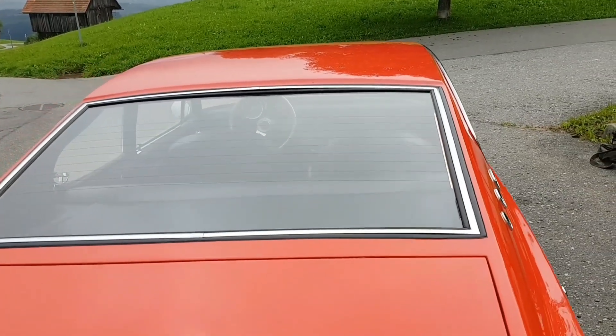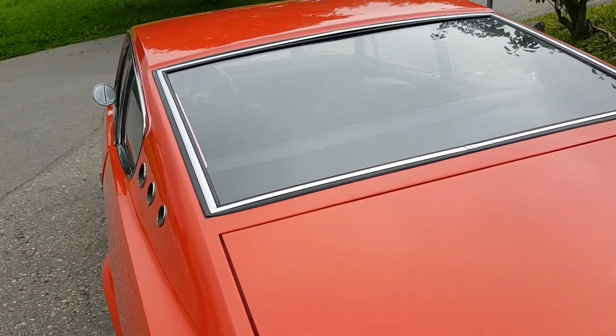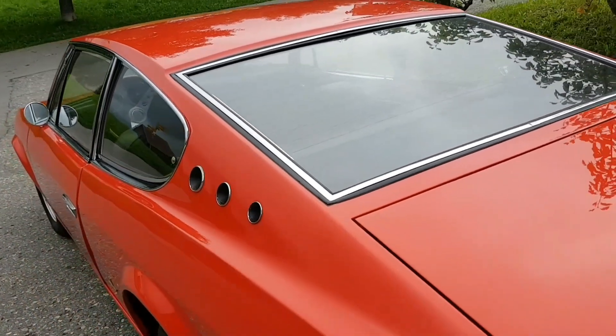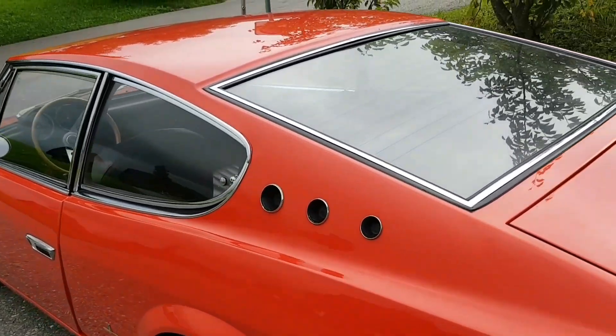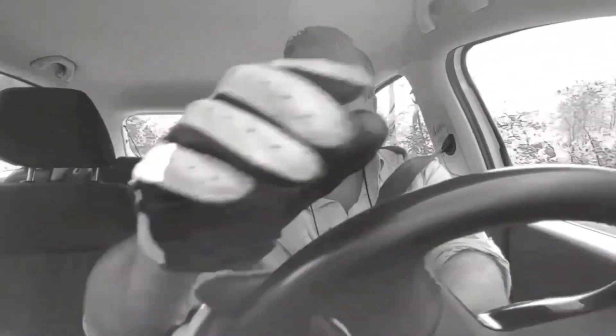This episode from Driving with Gloves is very special because it is about a strictly limited Italian sports car from the roaring 60s. Hi, my name is Cor and welcome to my channel Driving with Gloves. I always drive with car gloves. Your question might be why do I drive with gloves, and my answer is: why not.